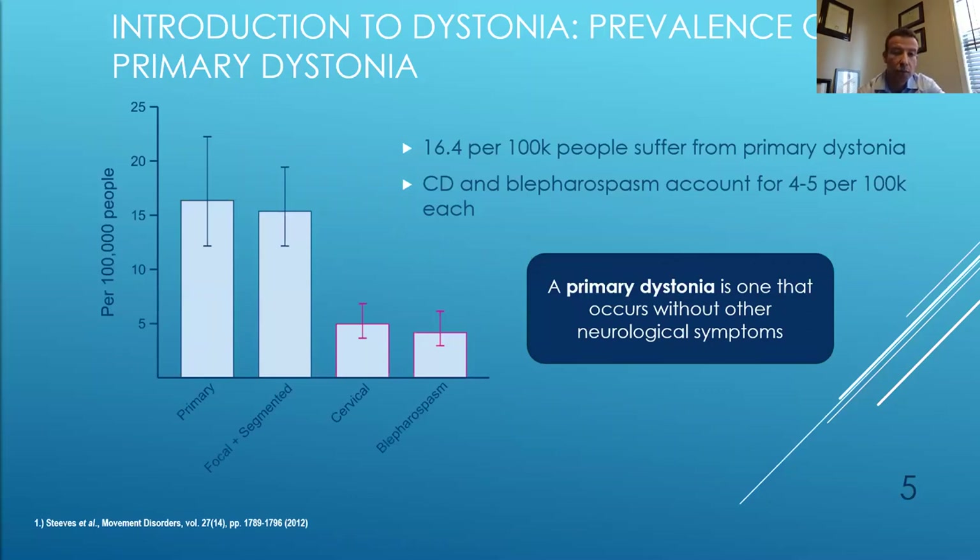This slide shows the prevalence of primary dystonia — dystonia not caused by another condition, an underlying degenerative process such as Parkinson's disease, or secondary to a medication side effect like a neuroleptic medication. Cervical dystonia and blepharospasm each account for about four to five per 100,000, making them the two most common forms of focal dystonia.